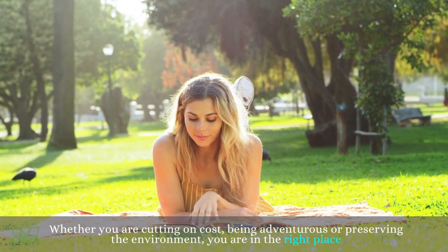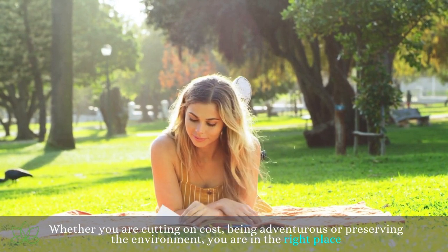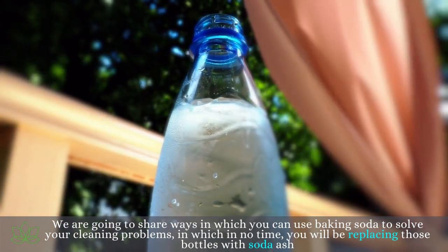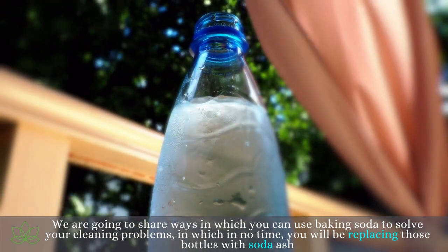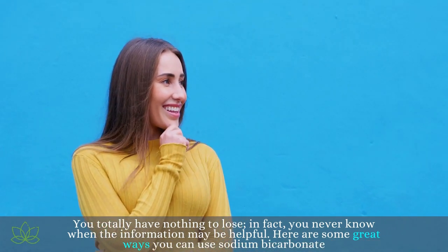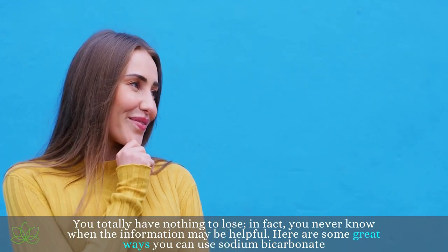Whether you are cutting on cost, being adventurous, or preserving the environment, you are in the right place. We are going to share ways in which you can use baking soda to solve your cleaning problems, and in no time you will be replacing those bottles with baking soda. You totally have nothing to lose — you never know when the information may be helpful. Here are some great ways you can use sodium bicarbonate.